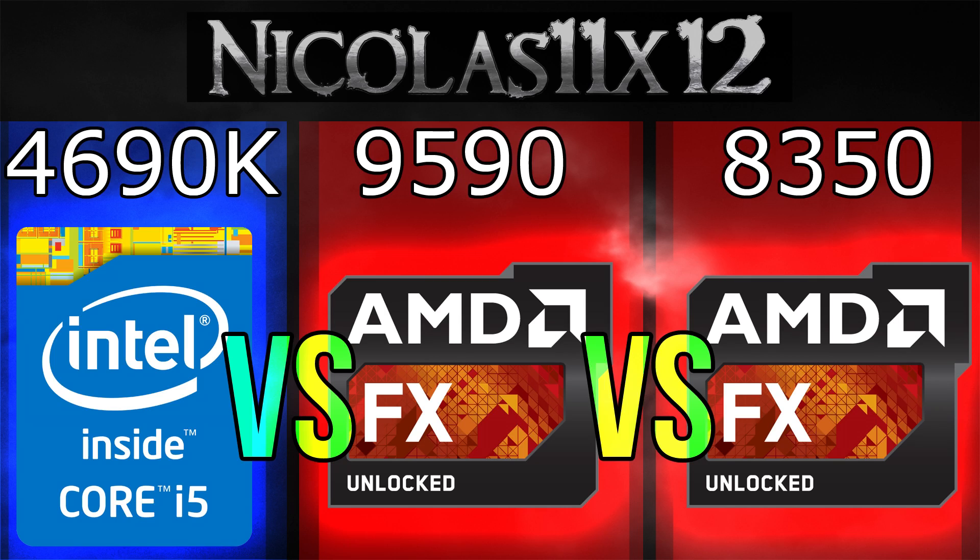When it comes to gaming though, the i5 really really leaves the FX CPUs behind. It simply performs so much better in games than the FX processors. The FX9590 doesn't have a very good price performance ratio, but the FX8350 definitely does.